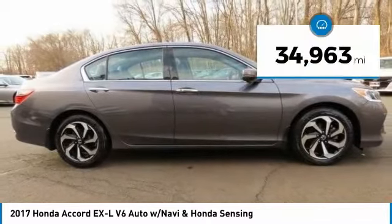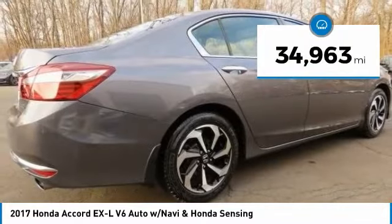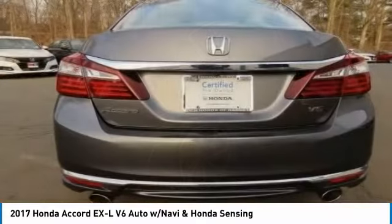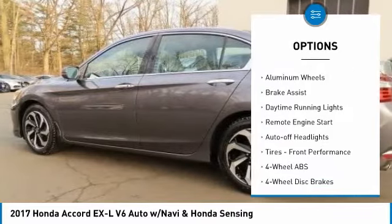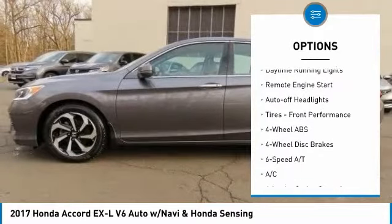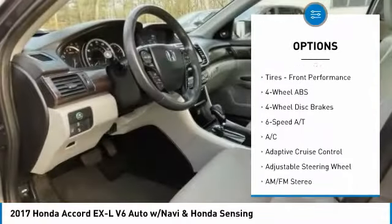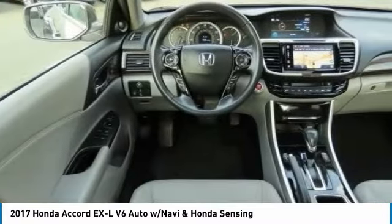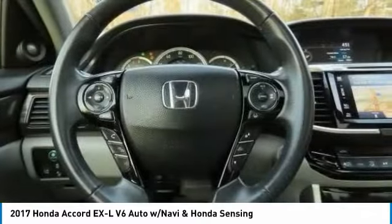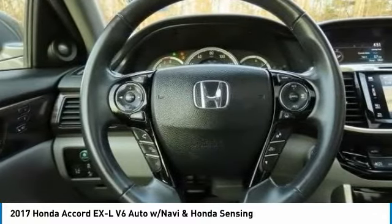This vehicle has less than 35,000 miles. Here are some of this vehicle's great options: tire pressure monitoring system, sunroof, heated mirrors, electronic stability control, aluminum wheels, brake assist, daytime running lights, remote engine start, auto-off headlights, and front performance tires.